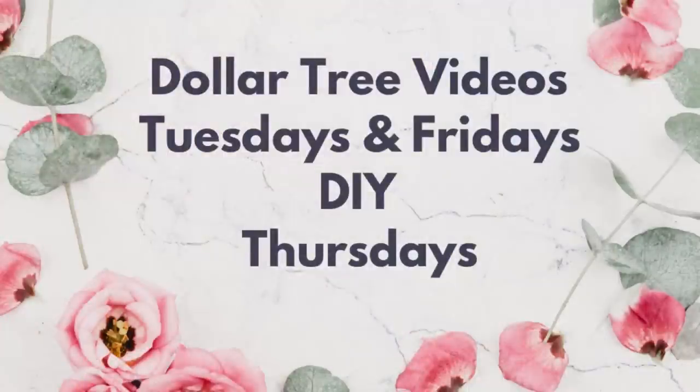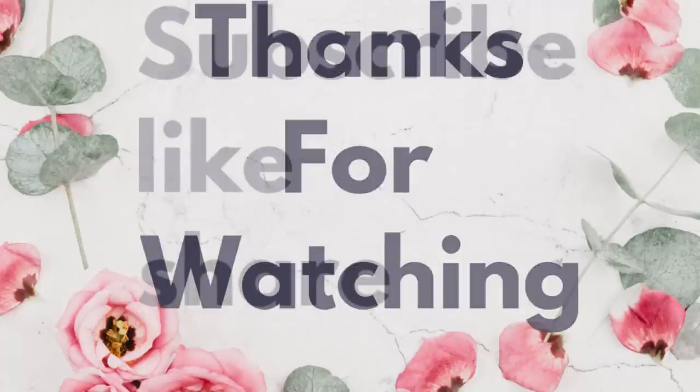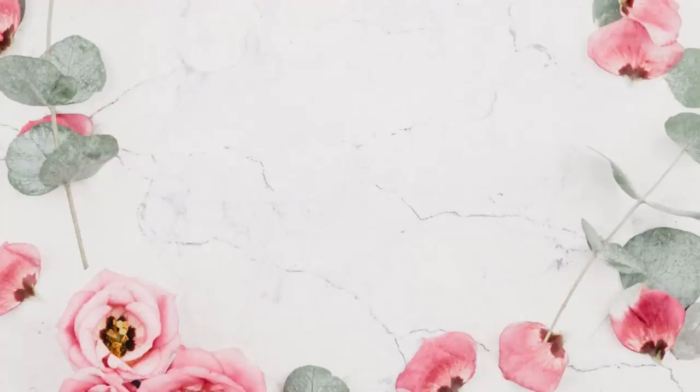That's it for today's video! Don't forget we do Dollar Tree videos on Tuesdays and Fridays, and DIY videos on Thursdays. Thank you so much for watching — don't forget to subscribe, like, and share. For those watching in the DFW area, the store addresses are listed in the description box below. Have a great, safe holiday weekend everyone, and I'll see you next time!